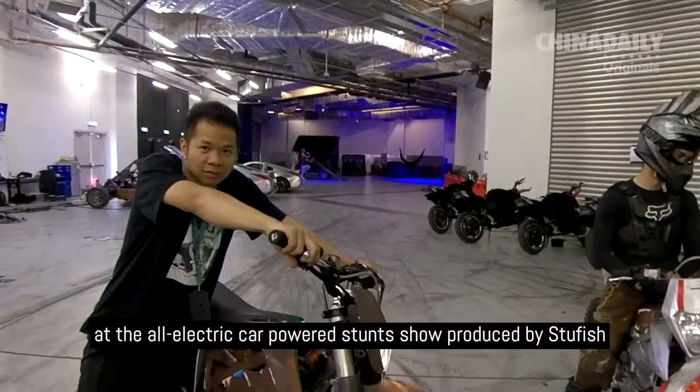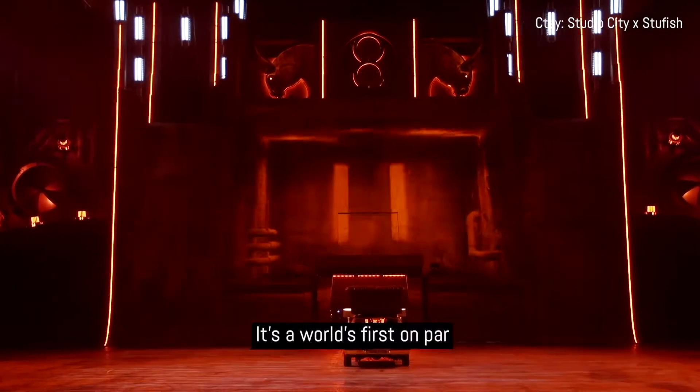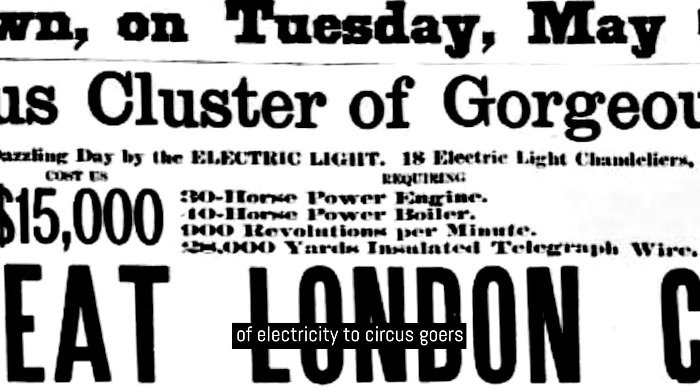We're going behind the scenes at the all-electric car-powered stunt show, produced by StuFish, which also engineered the rides. It's a world first, on par with James Anthony Bailey of Barnum & Bailey's fame's first introduction of electricity to circus-goers in 1879.